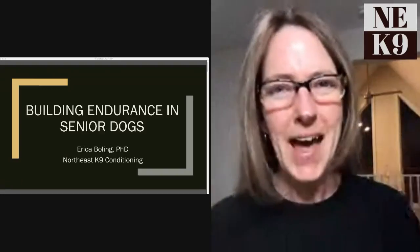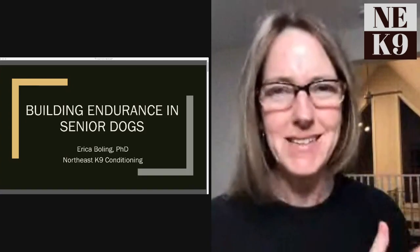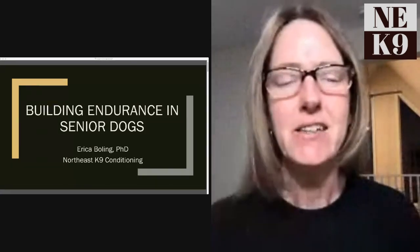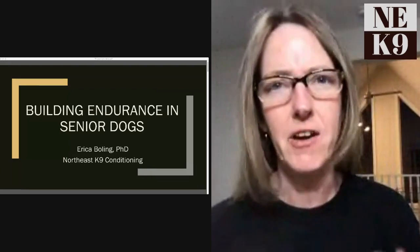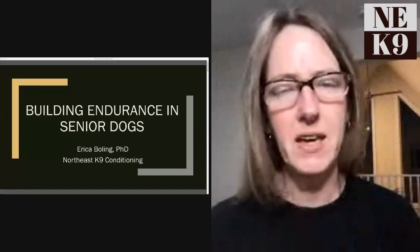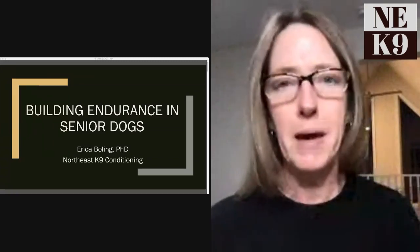Hello, so exciting to have you here with me today. I've got some updates to give on Bachi and we are talking about building endurance in senior dogs, keeping them fit and healthy and thinking about some unique considerations we have to have for senior dogs. Really, the more we can keep them active, keep them mobile, keep them strong, the better it is.